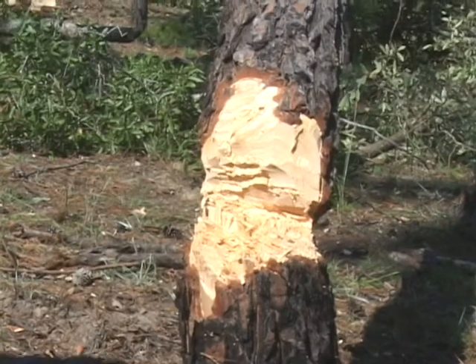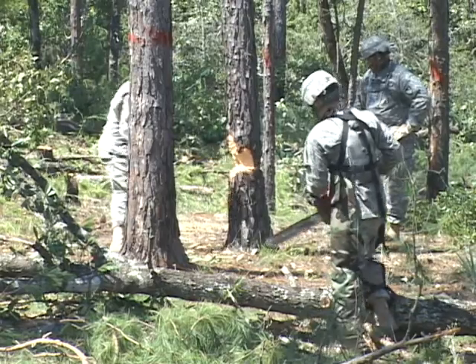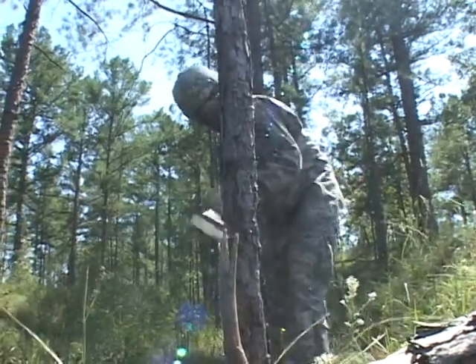There are many ways to cut down trees, and with all of today's technology, I couldn't help but wonder why these soldiers were not using heavy equipment or explosives. Chainsaws, axes, saws — a little bit of everything, mostly manpower.